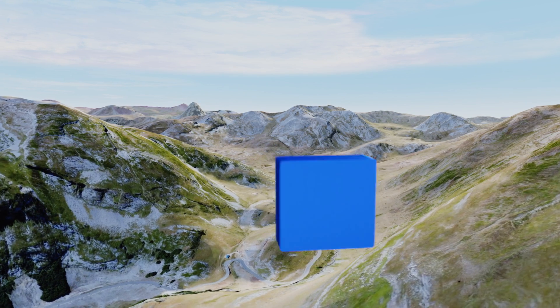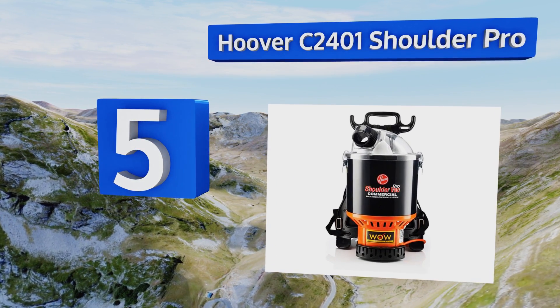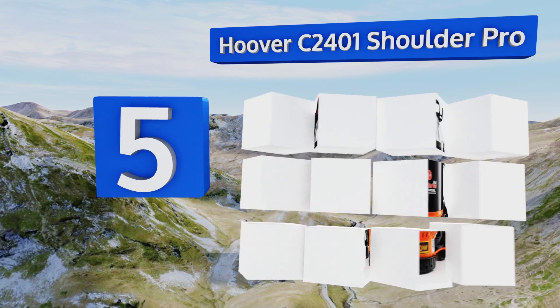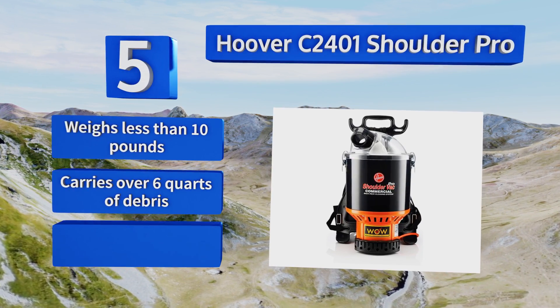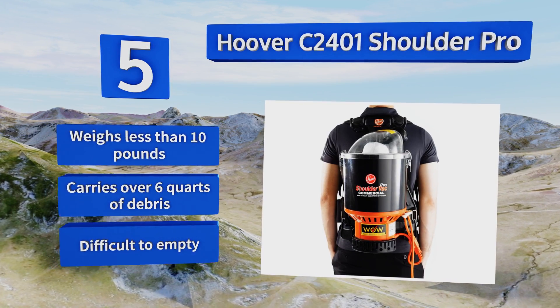Off we go up our list at number 5. The Hoover C2401 Shoulder Pro allows you to carry a bagless canister on your back with the help of two shoulder straps and a waist belt that puts the bulk of the unit's weight on your hips, greatly relieving any strain on your lumbar. It weighs less than 10 pounds and can carry over 6 quarts of debris, but it is difficult to empty.